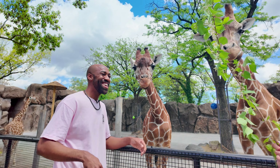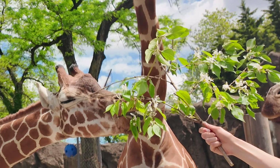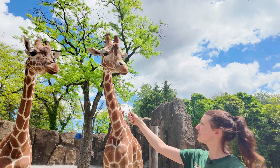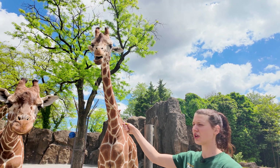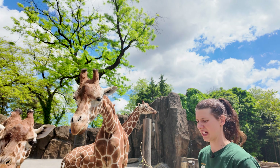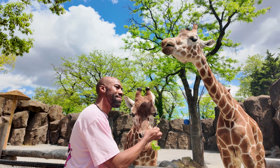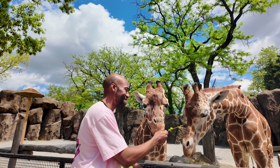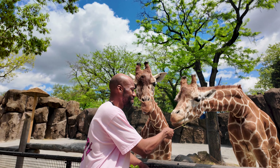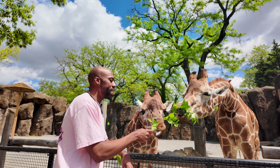I see there's a unique color to their tongue — can you explain that? Their tongues are a darkish purpley color, and that actually helps protect them from sunburn. They spend a majority of their day browsing on trees, sticking those super long tongues out, so they are exposed to the sun all day long, and that coloring helps protect them.